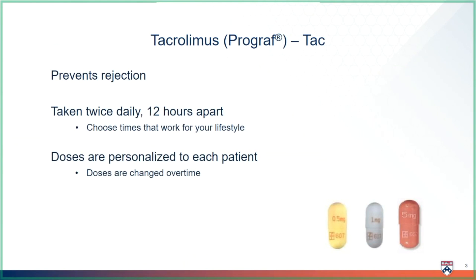The brand name is Prograf, but we most often call this medicine TAC. TAC must be taken every 12 hours. Choose times that work with your lifestyle to make it easier to remember, but be consistent. Doses of tacrolimus are personalized to each patient and are changed over time to make sure you are always on the right amount to keep you safe and healthy.